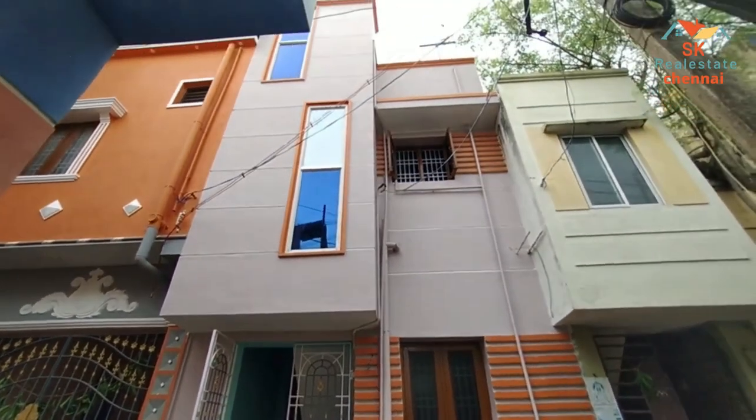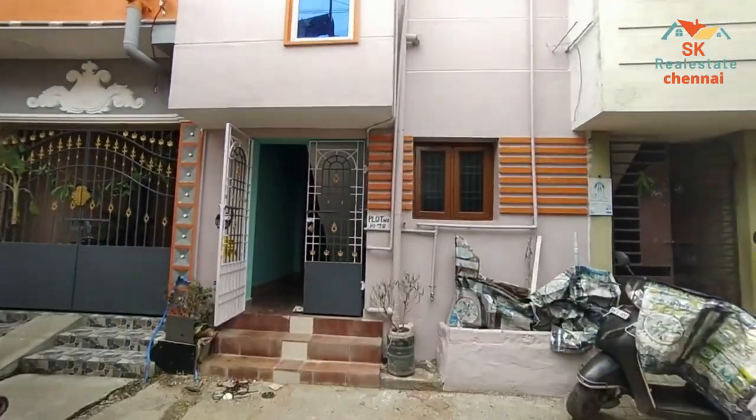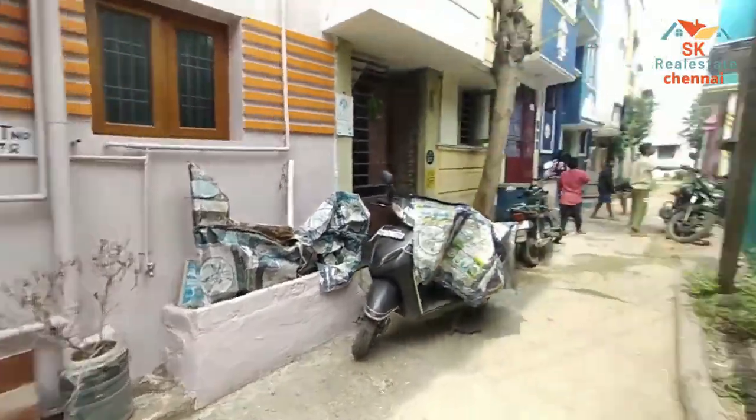Hello everyone, welcome to SK Real Estate Channel. Today we have a resale villa. This is one of the two options.